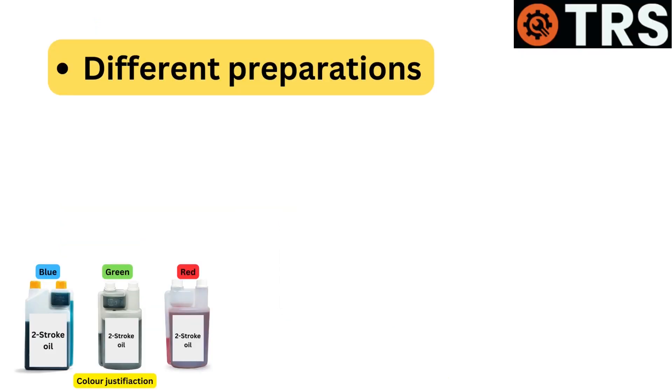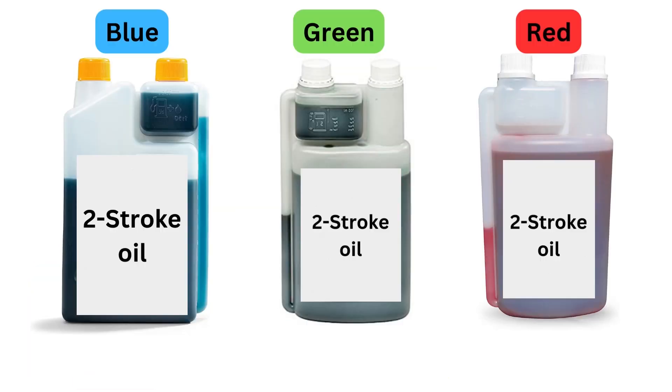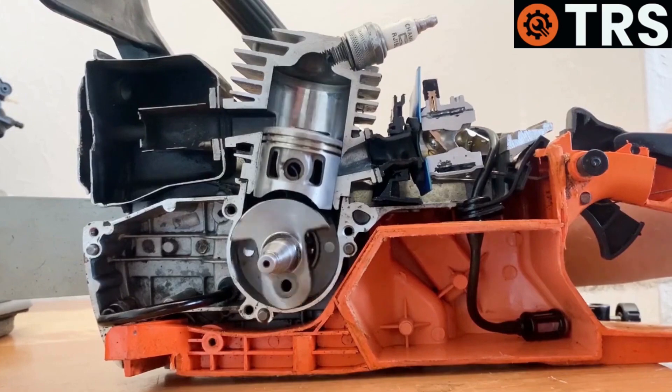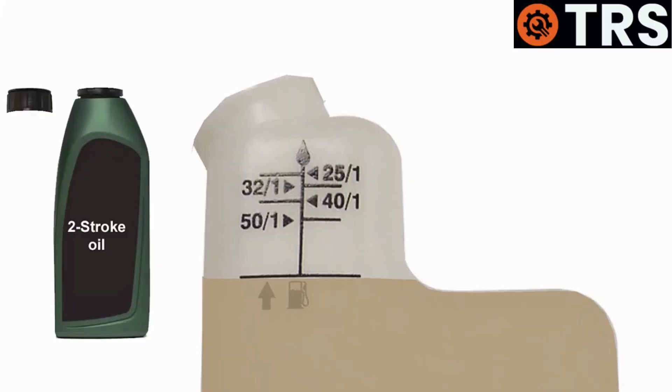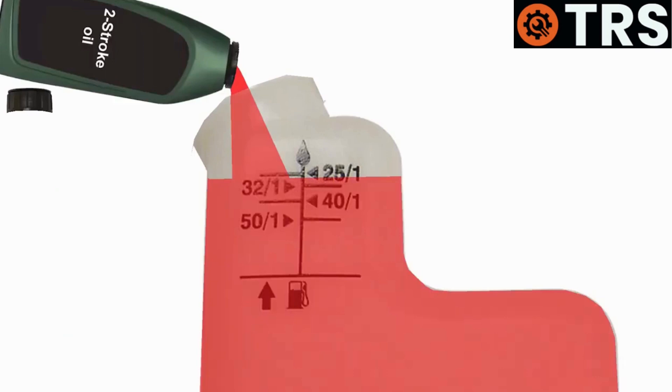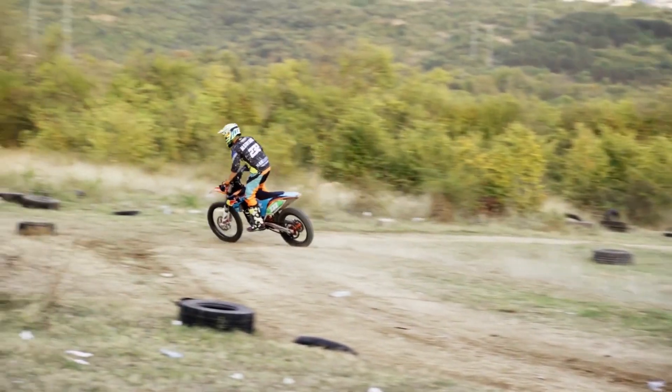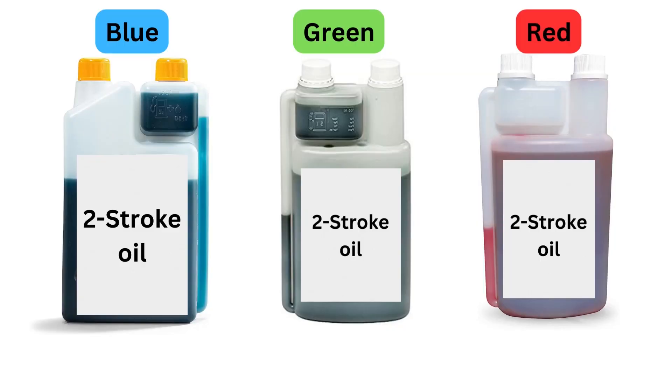Different preparations: Two-stroke oils are prepared differently depending on the application for which they are designed. Different engine types, operating circumstances, and fuel mix ratios call for different oil compositions. The suitable oil for a given application may be quickly identified and chosen by users, thanks to color labeling.